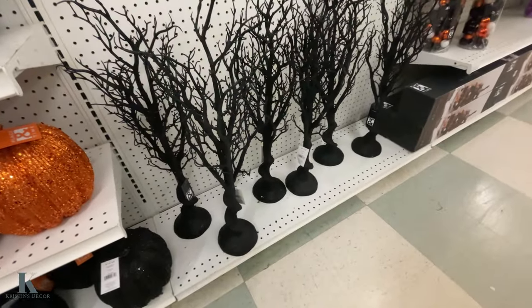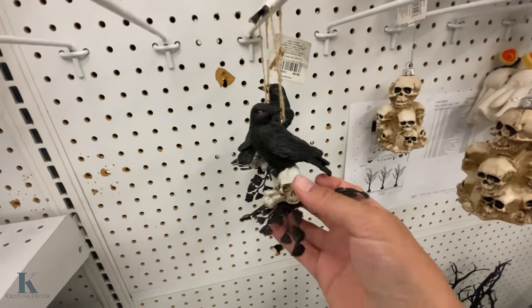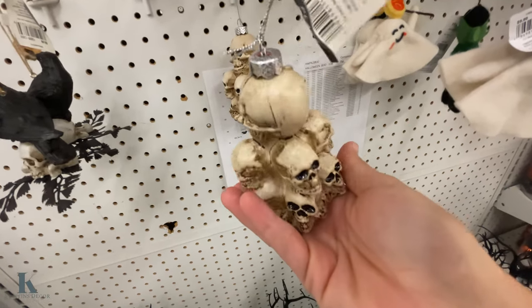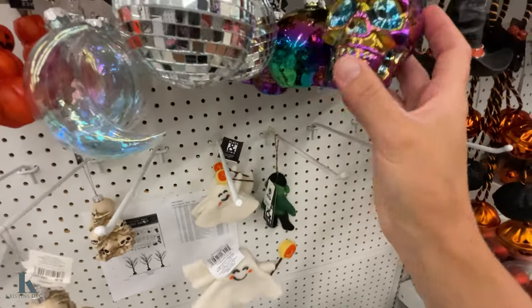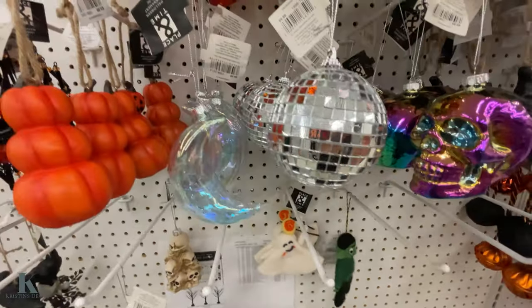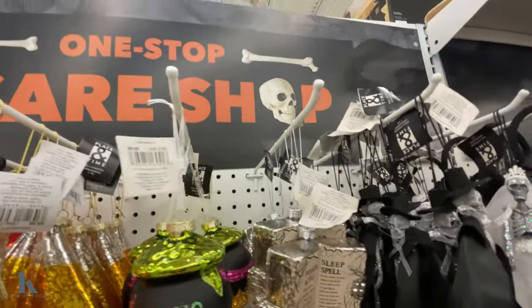They have cool Halloween trees for $49. And if you have a tree, look how cute these ornaments are — they're $10 and 40% off! There's a little Frankenstein. I really want to get one of those black trees that light up and decorate it. Look how fun all these ornaments are — candy corn, and this little Hocus Pocus one which is really cool.